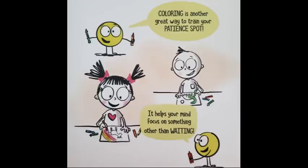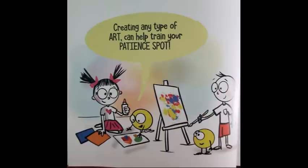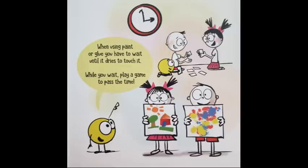Coloring is another great way to train your patient spot. It helps your mind focus on something other than waiting. Creating any type of art can help train your patient spot. When using paint or glue, you have to wait until it dries to touch it. While you wait, play a game to pass the time.